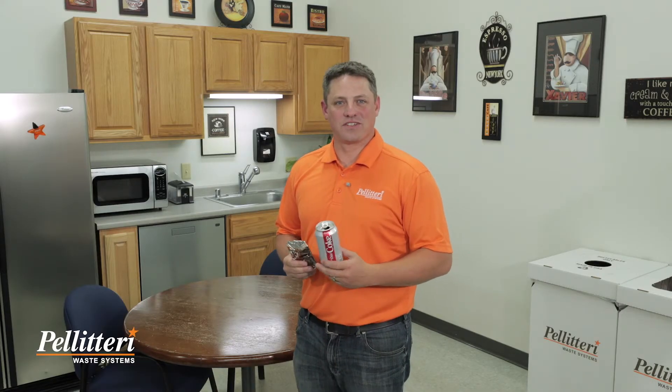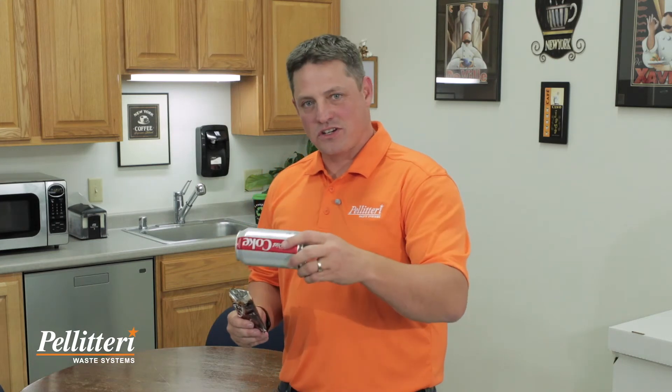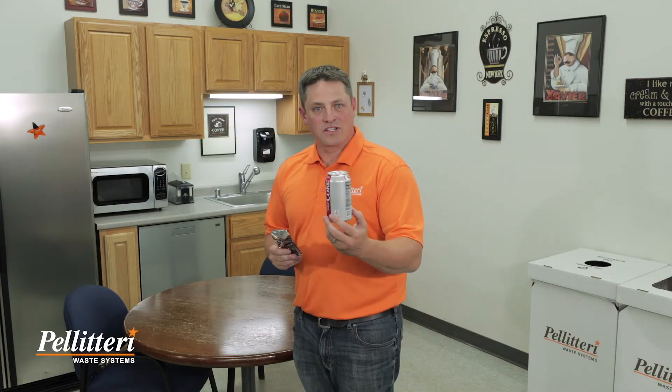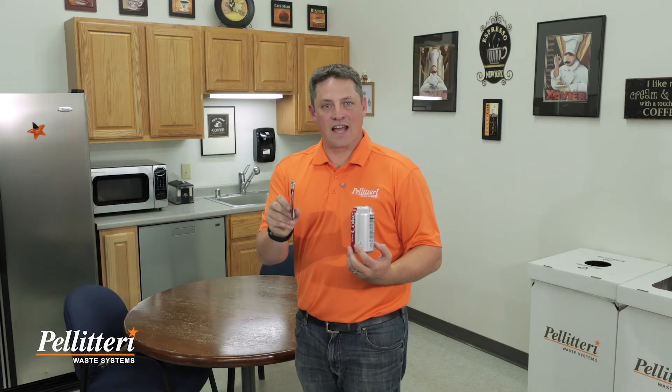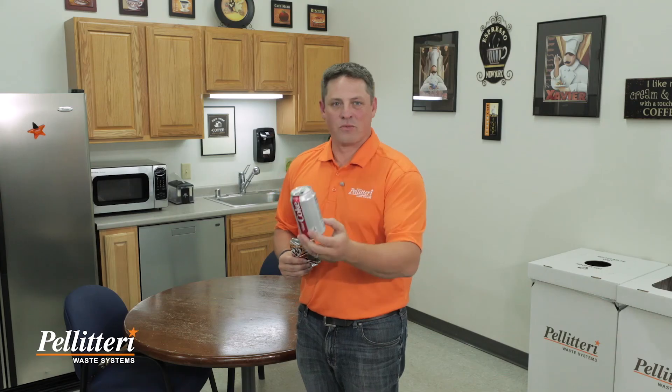David from Pelletary Waste Systems here to talk about how to properly prepare an aluminum can for recycling. When you're done with your can, make sure it's empty and all liquids are out of it, then put it right in your recycling. Our system is designed to recycle these cans in the form they're in, not in a flattened form. A flattened piece of aluminum acts like a piece of paper, and the system will confuse it with paper and contaminate the paper stream. So don't flatten your cans — just throw them in the recycling after you've emptied them out.